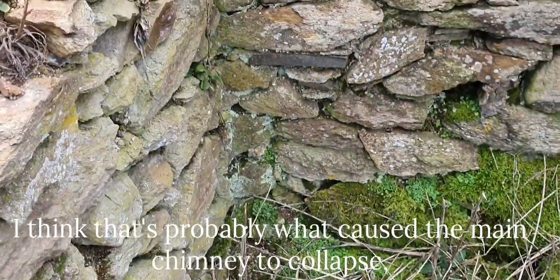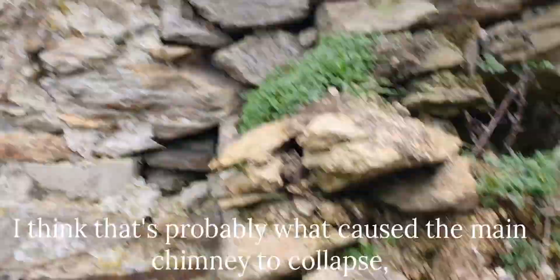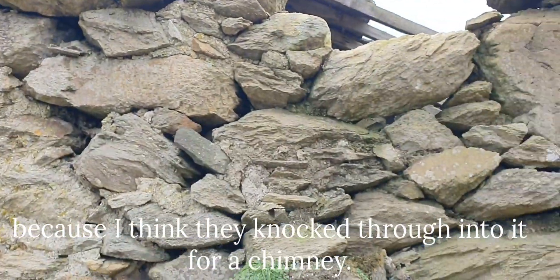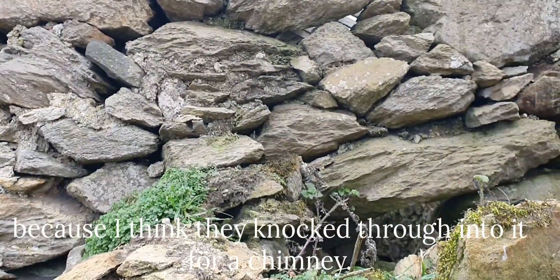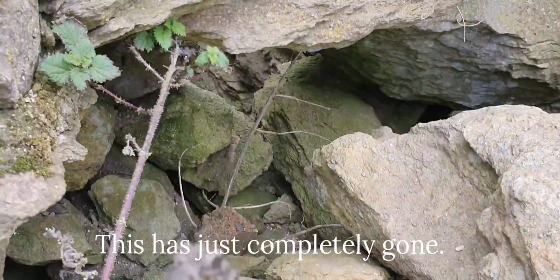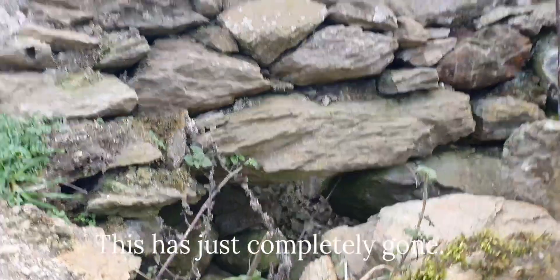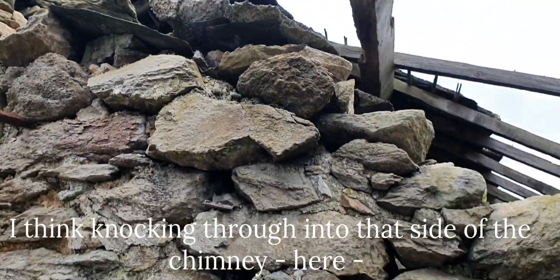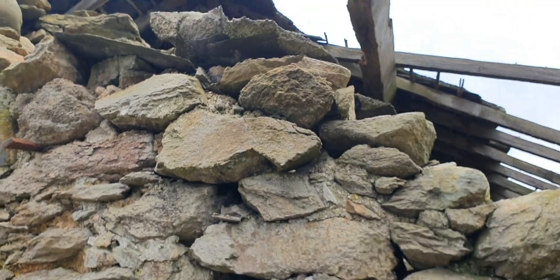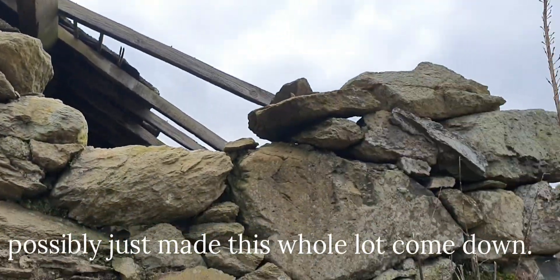I think that's probably what caused the main chimney to collapse, because I think what they probably did was just knock through into it for a chimney. This is just completely gone. I think probably knocking through to that side of the chimney kind of here possibly just made this whole lot come down.